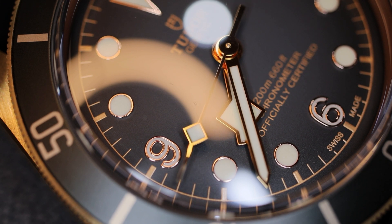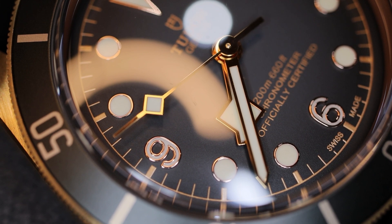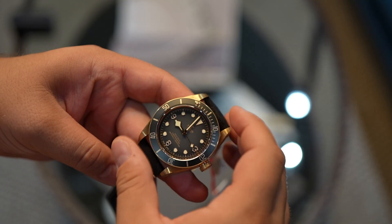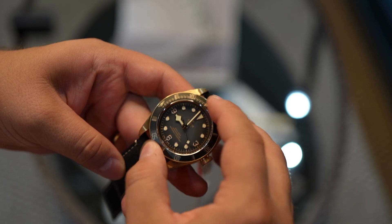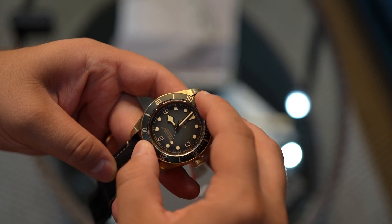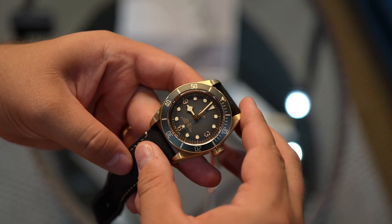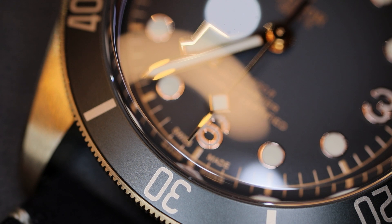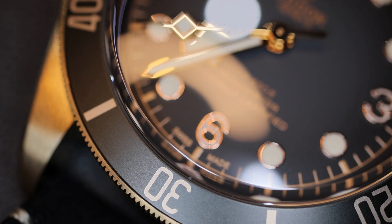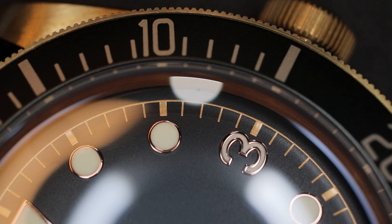A couple things about this COSC certified sports watch: like all Tudor divers, it has class-leading bezel action. The bezel alone will be enough to tip some consumers over the fence to purchase this piece. It is loud, it is snappy, it is precise. There is just the right amount of grip with the coin edging, and the amount of torque needed to change positions is just perfect. It will not accidentally move out of position and will not be overly difficult to operate in any circumstance. Simply put, it is fantastic.